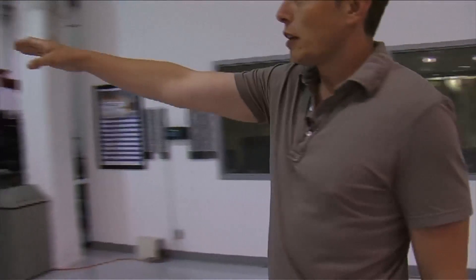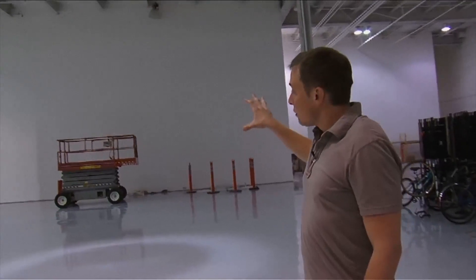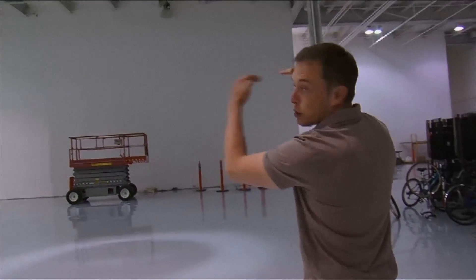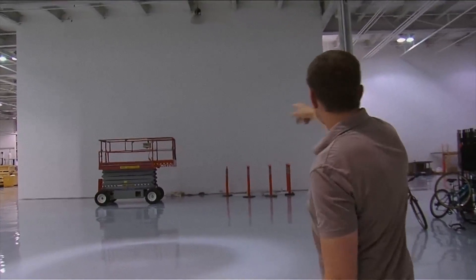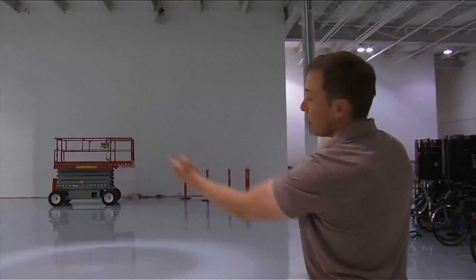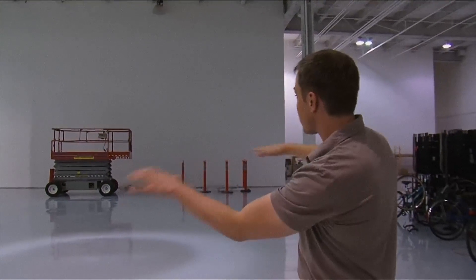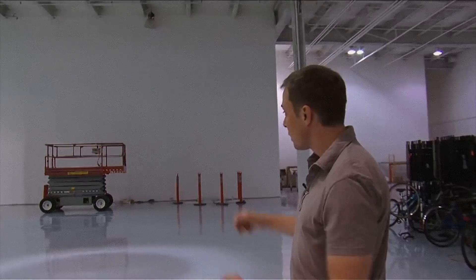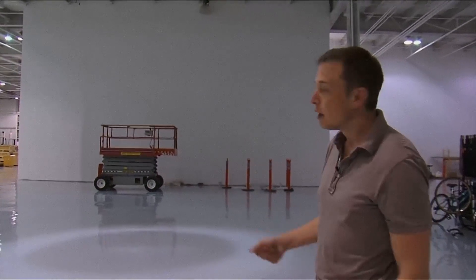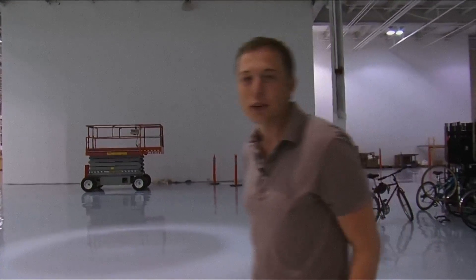Over there — this is under construction — this is where our mission control and launch control will be. Imagine two big cinema screens; that's one of them and that's another one over there in the back. We can either have one giant image or four smaller images. This whole thing is going to get laid out with a glass tile floor illuminated from below and cool desks with blue lights. It'll look really neat.